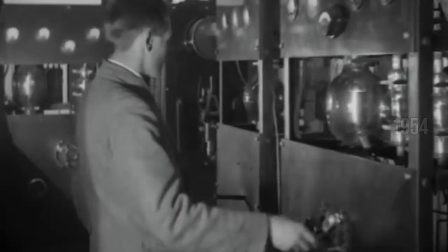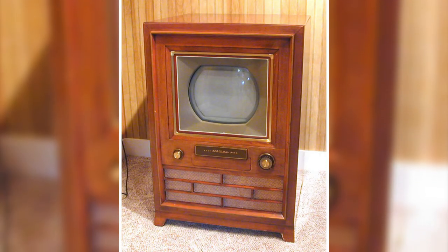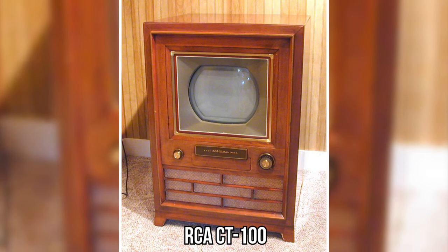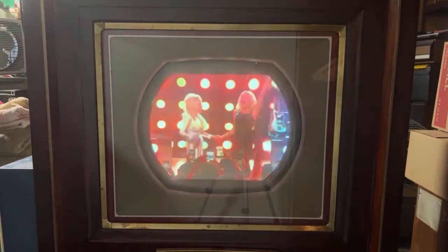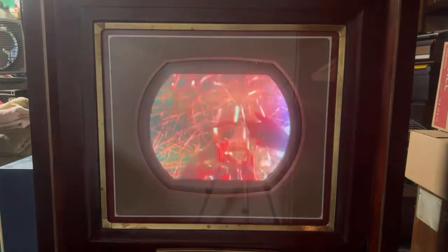It's 1954, and get ready for a burst of color. RCA isn't just playing with black and white anymore — they're broadcasting the first color television program. They also bring out the RCA CT100, the first color TV set marketed in the US. Imagine the wonder of seeing shows not in shades of gray, but in vibrant, lifelike color.